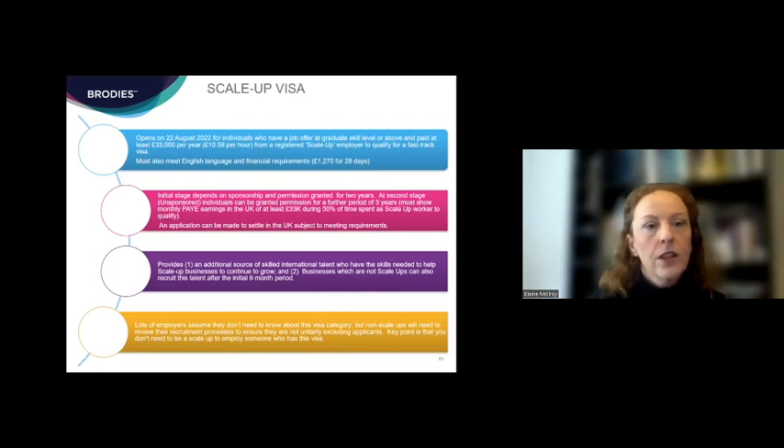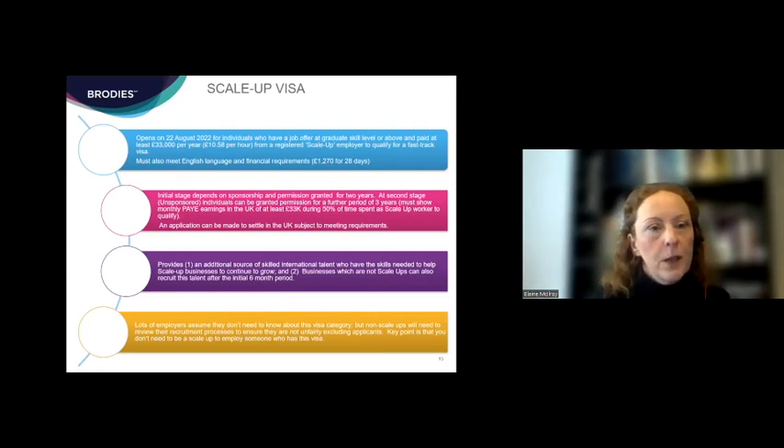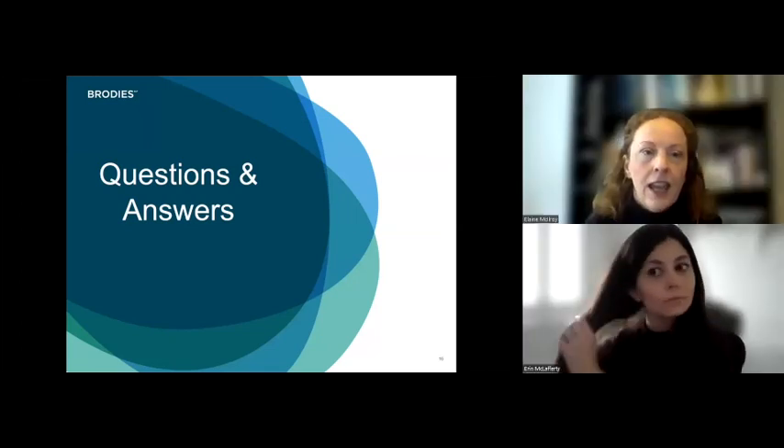The individual will be sponsored for the first six months. The interesting part about this visa is that after that initial six-month period, the person can go on to work in other jobs for other employers without having to be sponsored. This is why the route is of interest not just to scale-up businesses but to any employer looking to recruit talent — if somebody comes to you with a scale-up visa already obtained, they should be able to work for you even if you don't have a scale-up licence. Reviewing your recruitment procedures to make sure these individuals are not being unfairly excluded is going to be important.